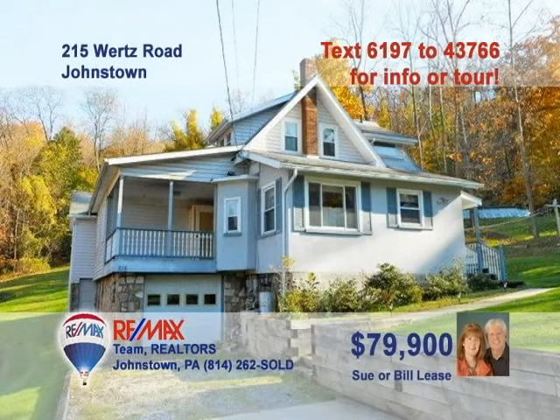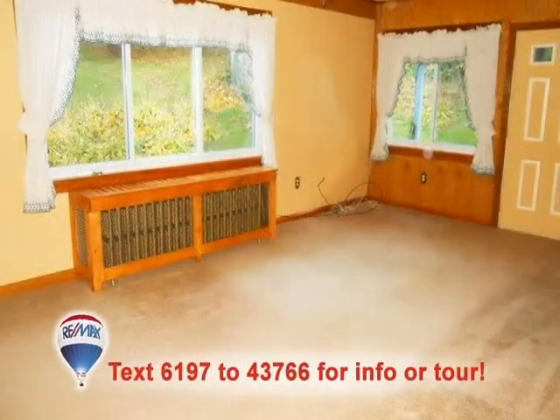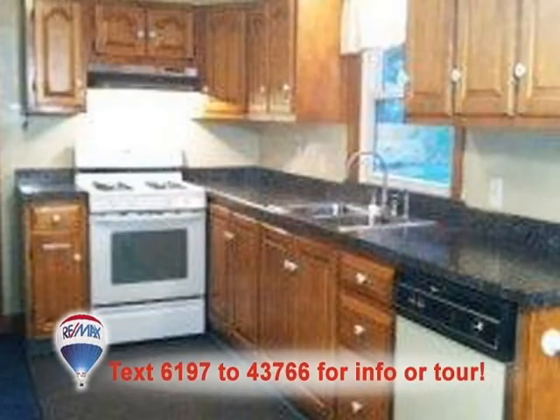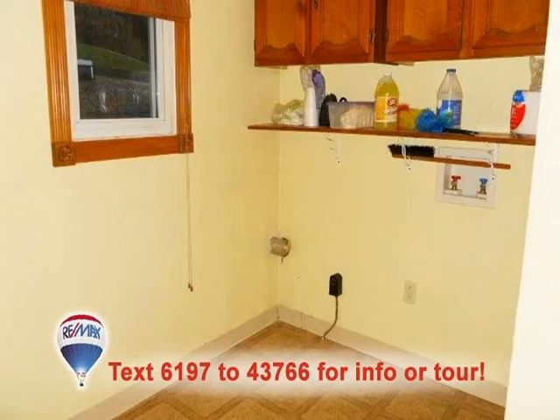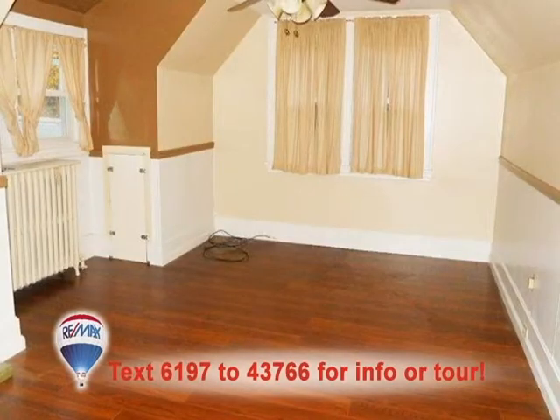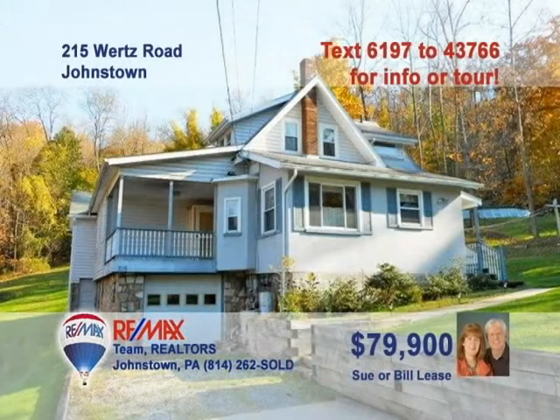You're sure to love this Walnut Grove home on more than half an acre, presented by Sue and Bill Lease. The living room is big and bright with finely crafted accents. Here's an updated kitchen with nice details and eat-in space. There's plenty of room for your dining room furnishings. The home features a designated main floor laundry room and three bedrooms with abundant closet space. Schedule an exclusive tour right away with Sue or Bill.